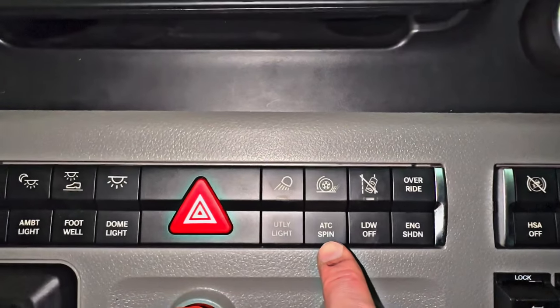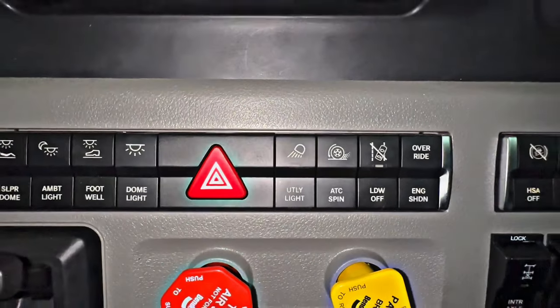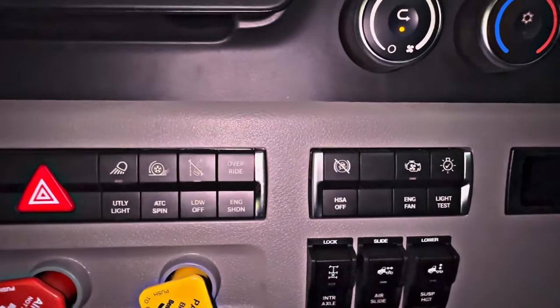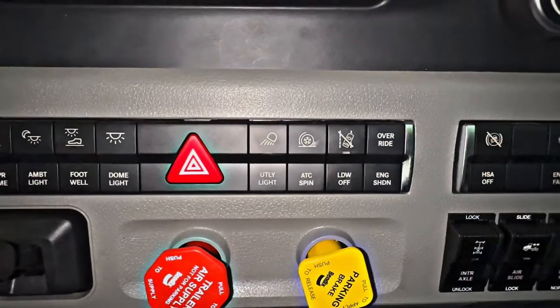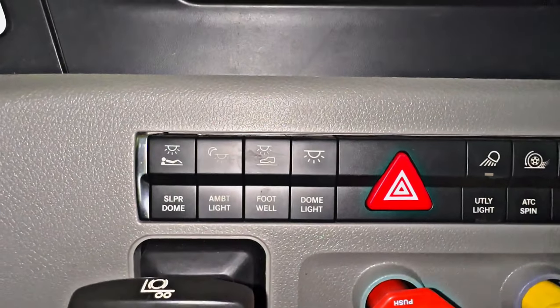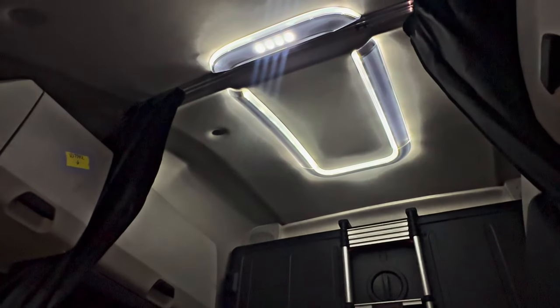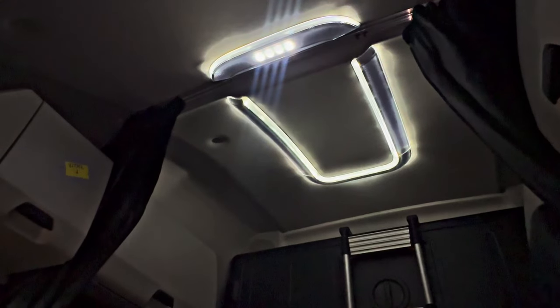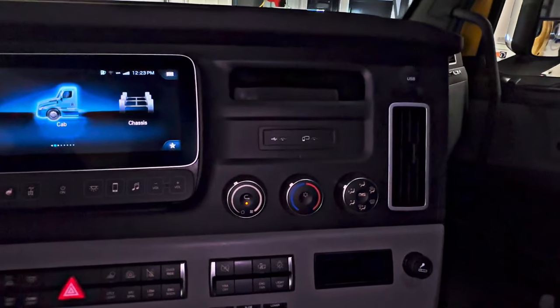Automatic traction control disabled — hit that button and your wheels are going to spin so you can get out of whatever you're stuck in. Utility lights — I showed you those LED load lights at the back of the cab. Dome light, footwell, ambient light, and sleeper dome. Now we'll hit the ambient light — pretty darn cool — and we can even dim it. Someone can be hanging out in the sleeper with some light without distracting you from driving.